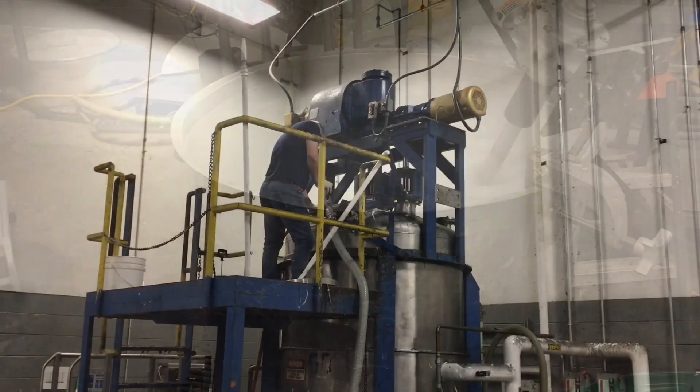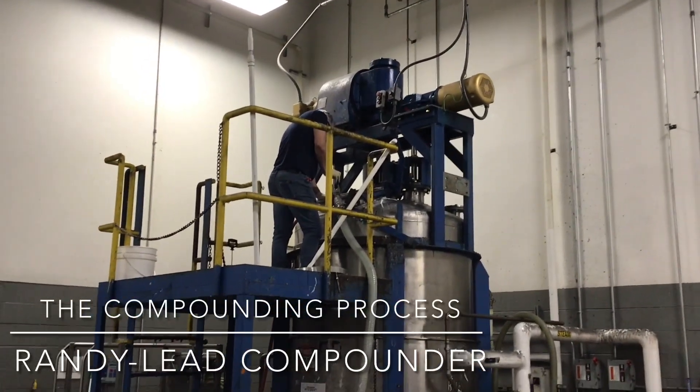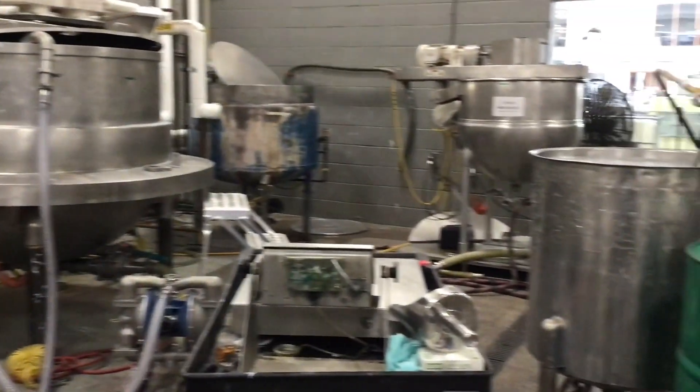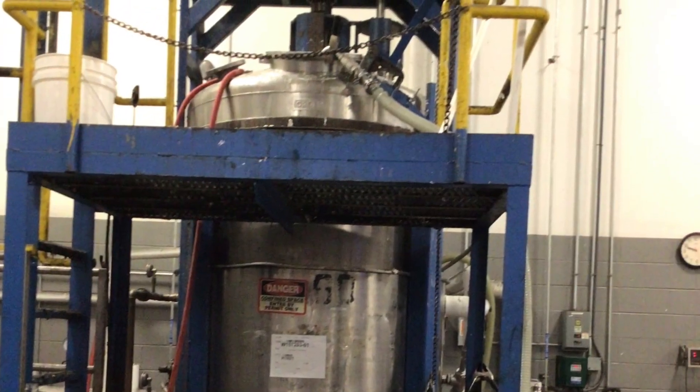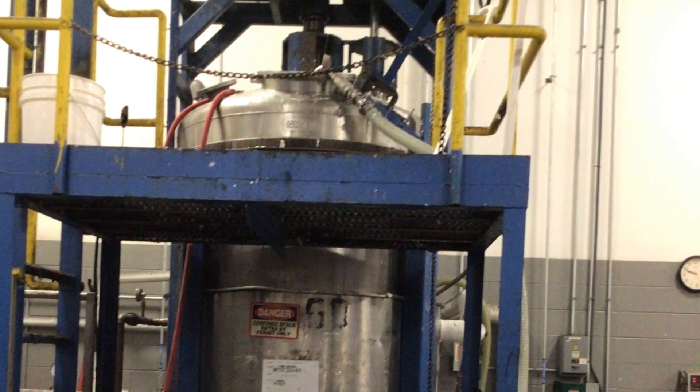It depends on the mix size, it depends on how many raw materials there are. Some mixes will take a half hour, or it can take a 48-hour shift or 10 hours. There are so many variables — it all depends on the products.